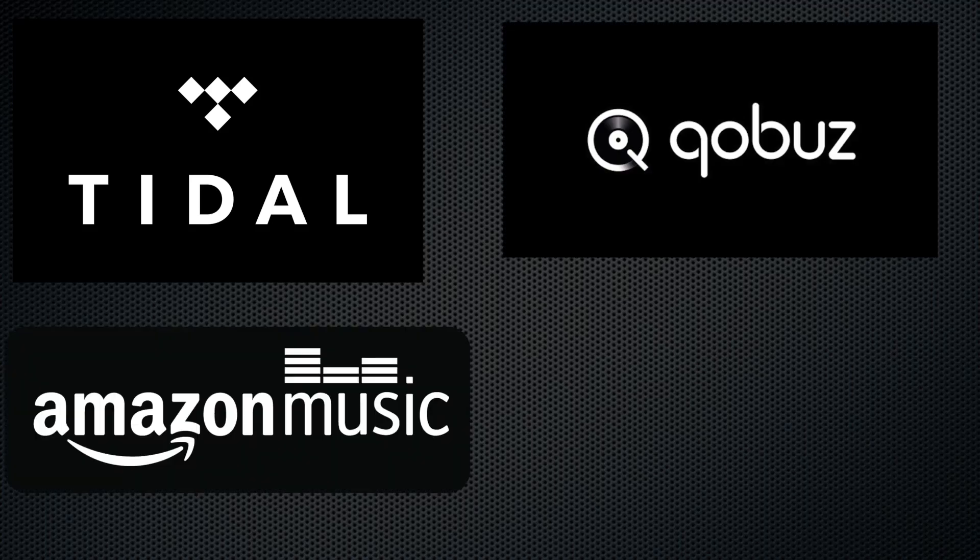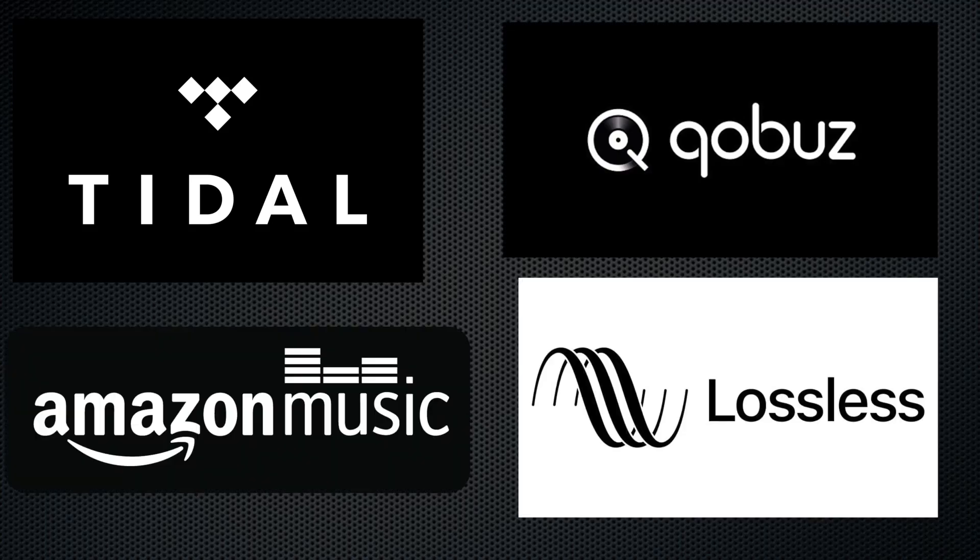Tidal, CoBuzz, Amazon HD, and now Apple Music Lossless. Yup, streaming lossless audio is now flavor of the month. But should you bother with it? Let's take a look.